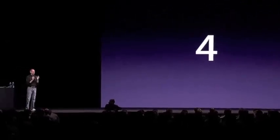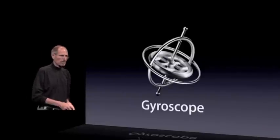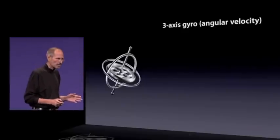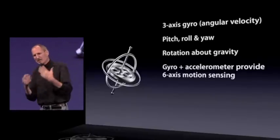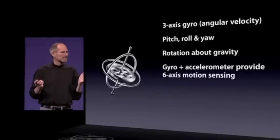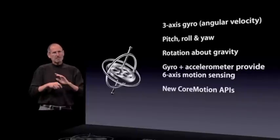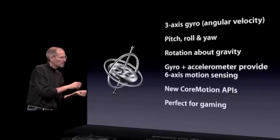Number four, we've got another really cool piece of hardware. Remember when we added the accelerometer and how that opened up a whole new vista of gaming? Well, we're taking it even further with the iPhone 4 because we're adding a gyroscope — a three-axis gyro, which is fantastic. Pitch, roll, and yaw, also rotation around gravity. And we've tied the gyro and the accelerometer and even the compass together to provide six-axis motion sensing. We've got some new core motion APIs that give you extremely precise position information, and it's perfect for gaming. One of the reasons it's perfect is because it's built into every iPhone 4, so you know it's there.